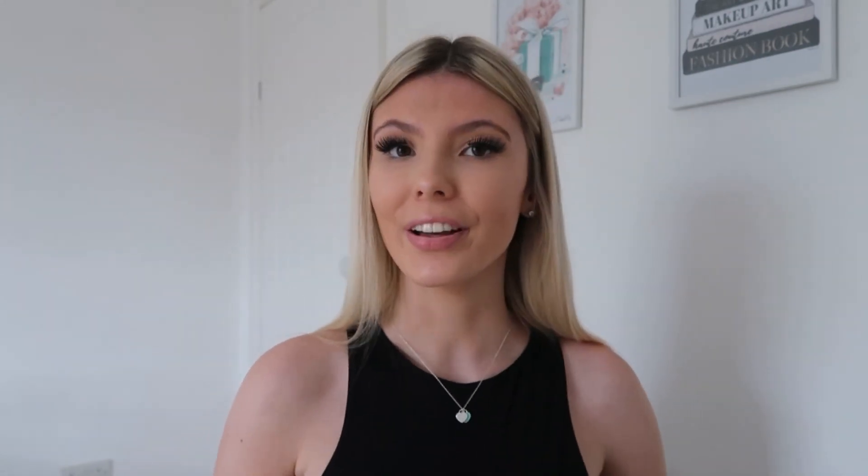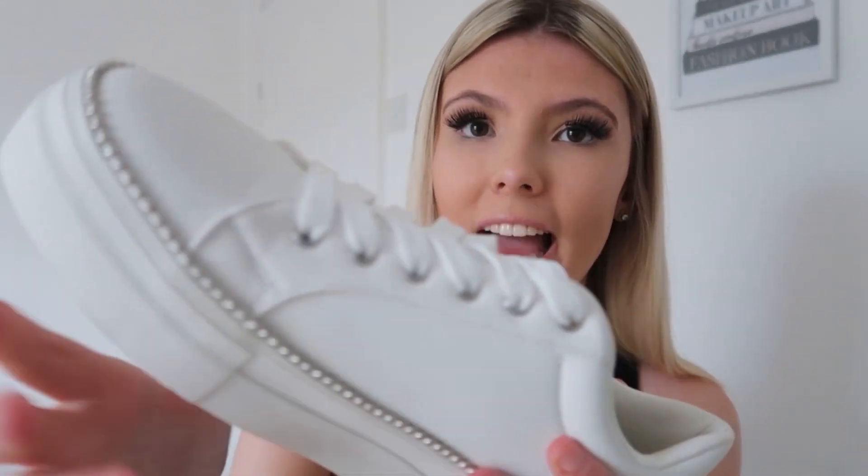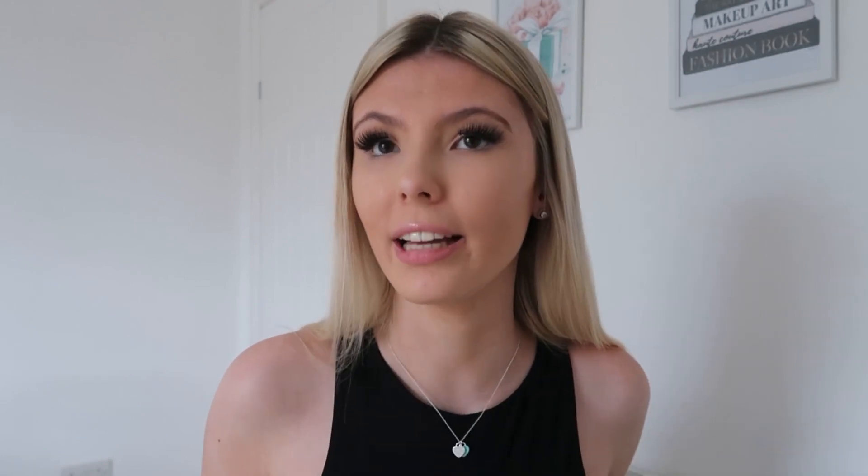The next shoes are from New Look — I never usually shop there because I never find anything I like, but I'm glad I did because I found these trainers. They're so pretty — a white trainer with silver detailing and little silver pearls around the edge. I prefer these kinds of trainers over sporty ones because sporty ones just don't go with my style at all. I do prefer sliders and heels generally, but when I need trainers for walking I'll wear something like this because they're really cute.